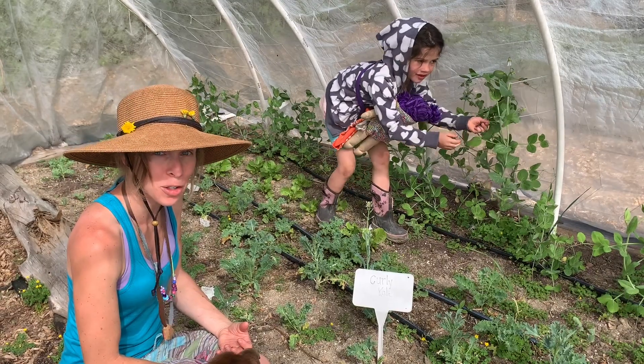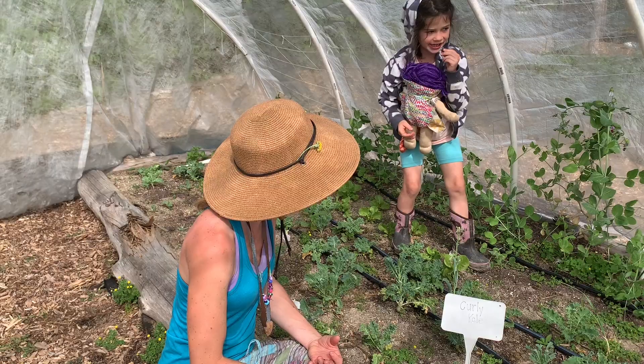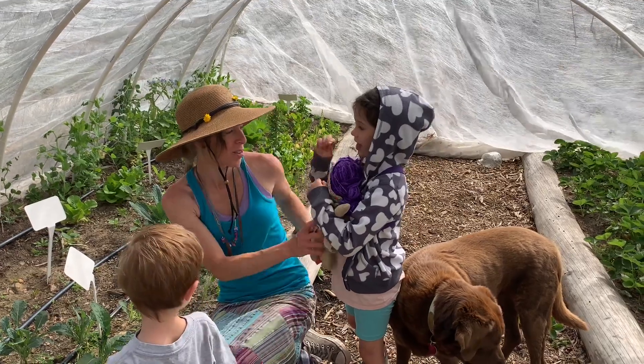Those are our very first peas — the King Tut peas. How are they? Yummy! Go ahead, thank you.